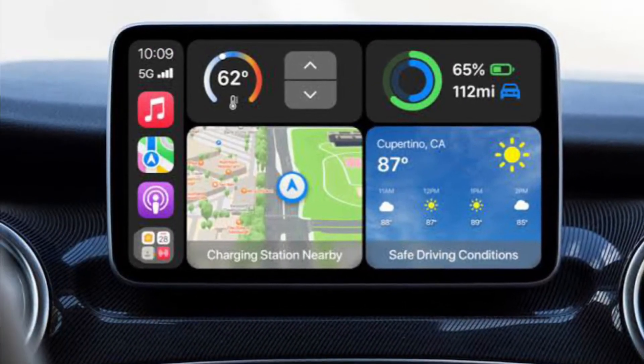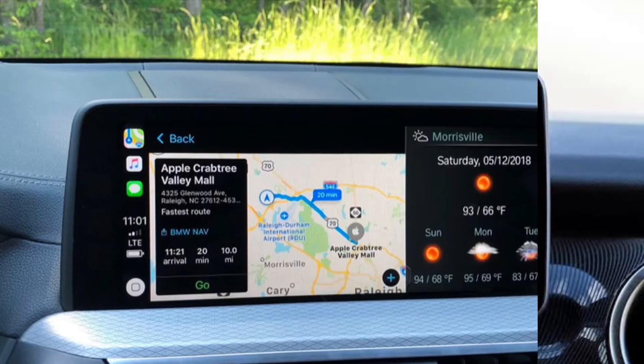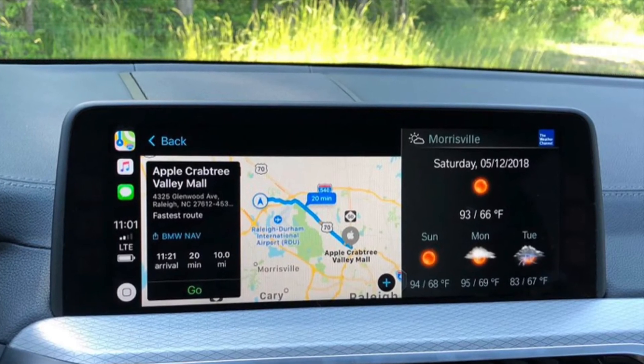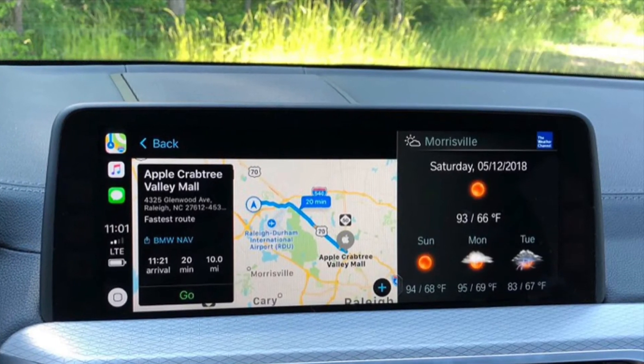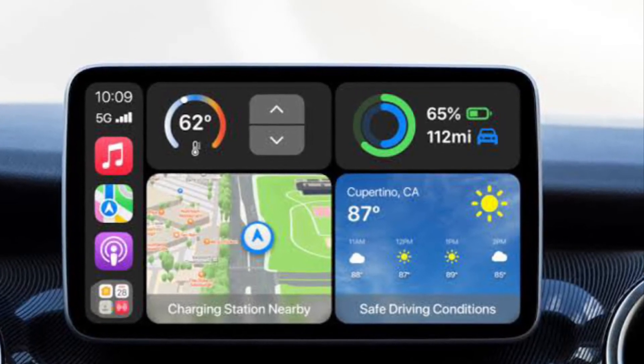That's pretty much it. From now onwards, your parked car will be shown on the map if your location can be determined when parking. Also note that a connection to your car's Bluetooth or CarPlay is required.